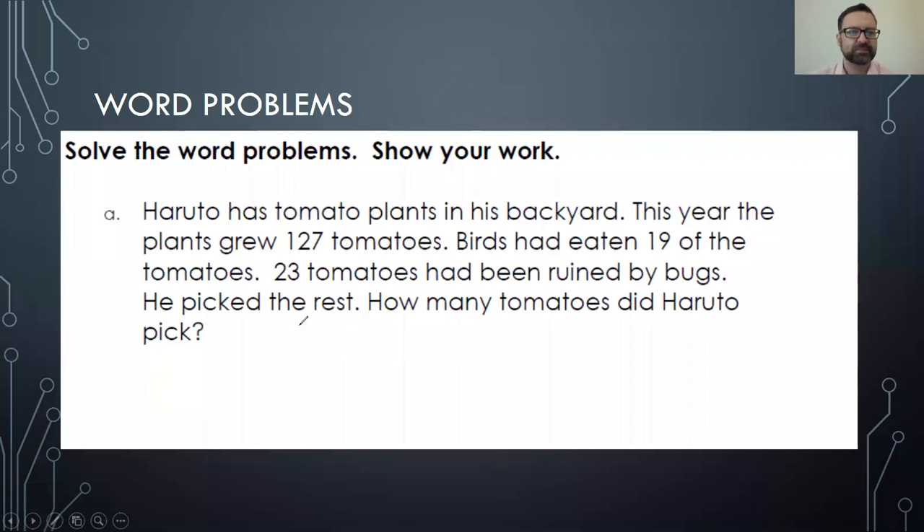Alright, so he's got 127 tomatoes, and birds ate 19 of them, and also bugs ate 23 of them. So here's all my numbers. And let's make sure we read the sentence at the top — it says: solve the word problems, show your work. So don't just give me answers — I want to see how you are setting up the problem. Try and make an equation. Our total is 127.